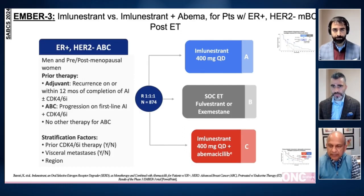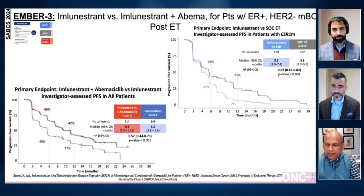The primary endpoint is PFS and the secondary endpoint is overall survival and PFS. There was significant improvement in progression-free survival versus standard of care endocrine treatment in patients with ESR1 mutation, with a hazard ratio of 0.62. However, it did not reach statistical significance in the overall population. Single agent imlunestrant is highly active with improvement in progression-free survival in patients with ESR1 mutation, and all subsets of patients benefited.